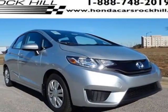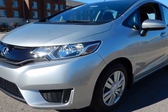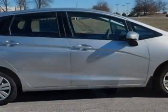Check out this new 2015 Honda Fit. For your protection, this vehicle has a full factory warranty. This vehicle gets an estimated 33 miles per gallon in the city, and an estimated 41 on the highway.